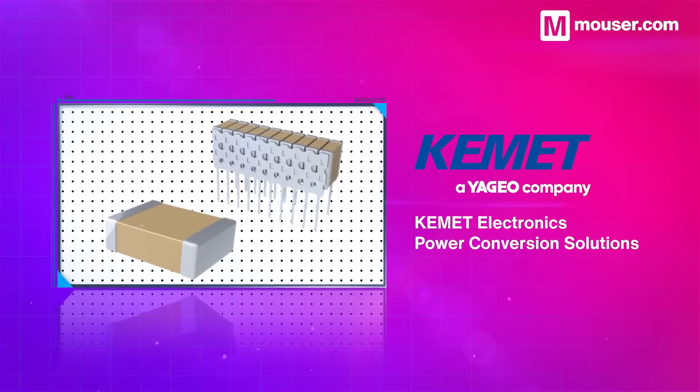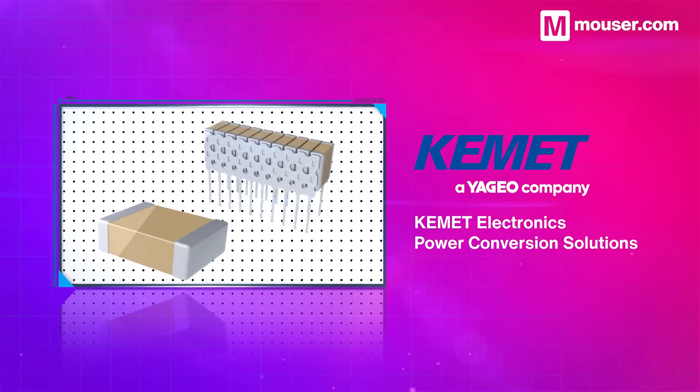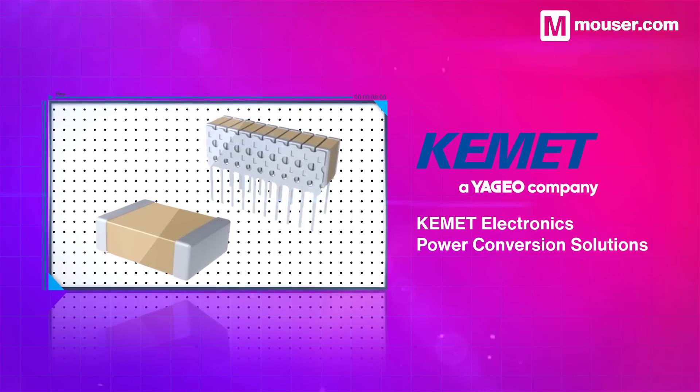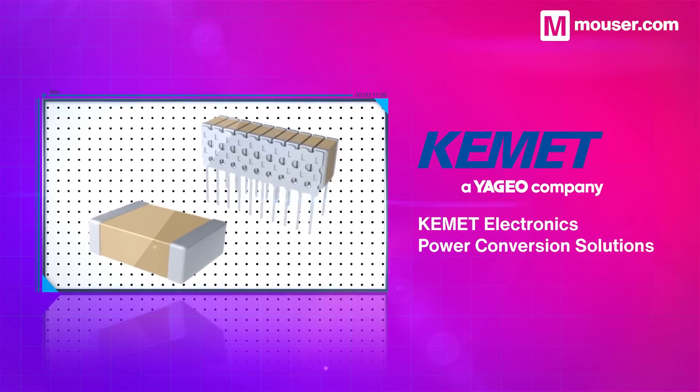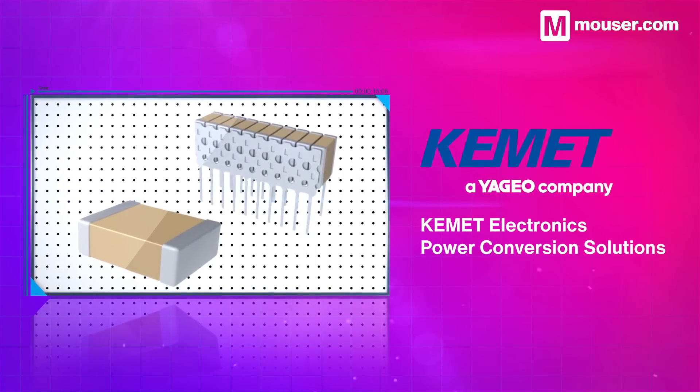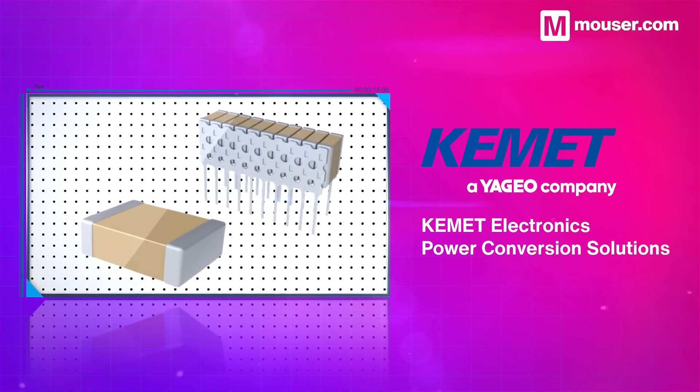Kemet Electronics provides capacitors in various form factors and values using base metal electrode technology and calcium zirconate dielectric materials. They are designed specifically for cutting-edge power conversion solutions such as wide band gap, silicon carbide, and gallium nitride systems.